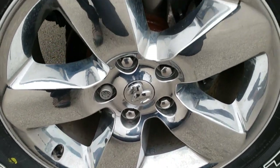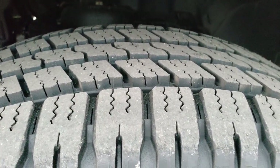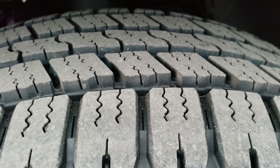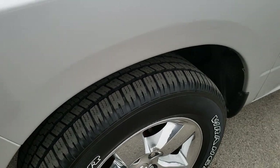It comes with the 20-inch factory alloy rims with the chrome covers, and it has brand new Goodyear Wrangler SRA 275-60R20 tires on it. We put these tires on in our safety inspection, so they are brand new.